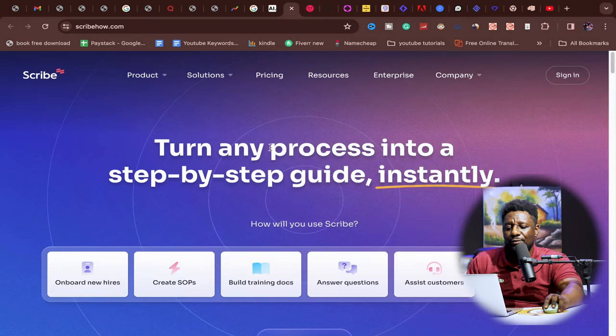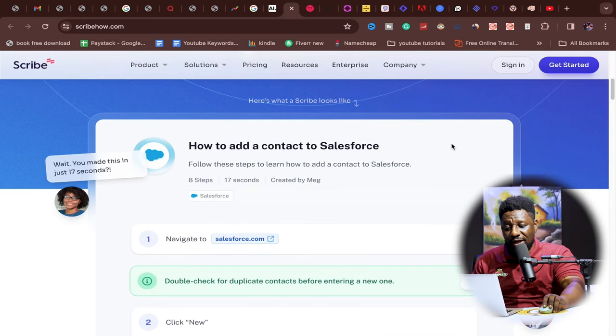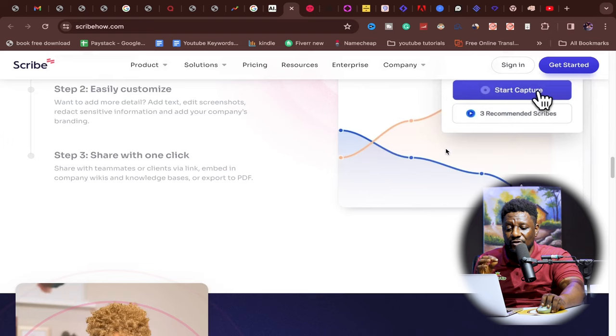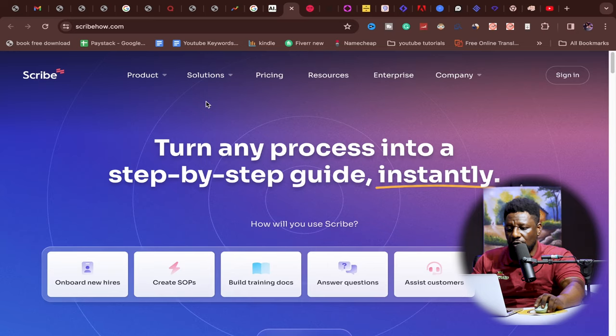My number two AI is called Scribe — scribehow.com. It turns any process into a step-by-step guide instantly. It's a Chrome extension that, once turned on, takes snapshots of every page you open as you scroll, instead of you manually doing snips each time. It follows everything you do online, screenshots it, and arranges it in order that you can also edit. It's incredible for blogs, presentations, delivering books, and creating templates.